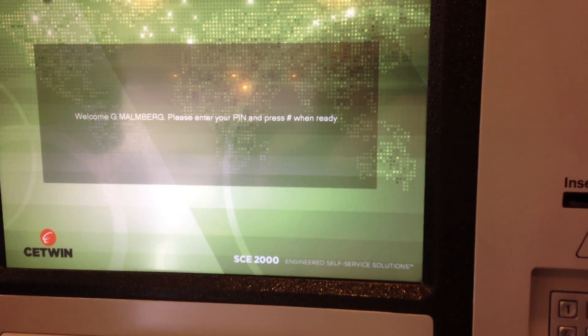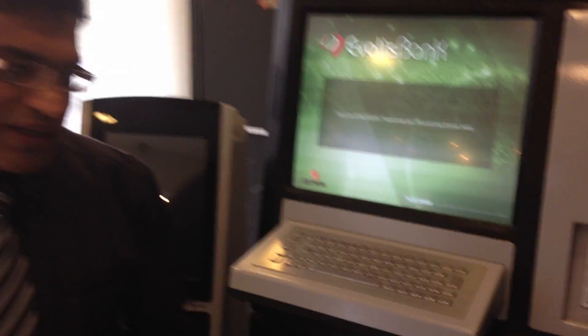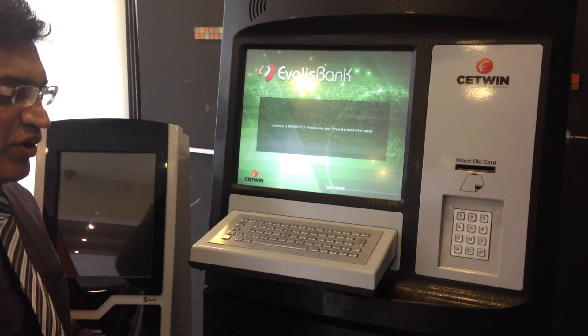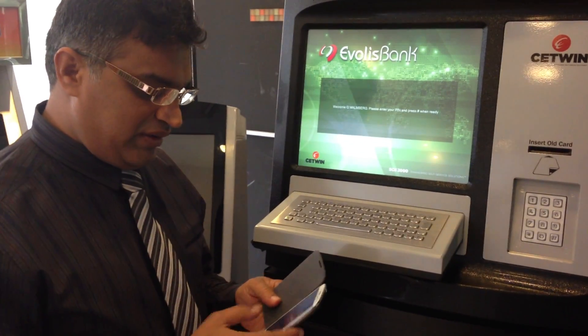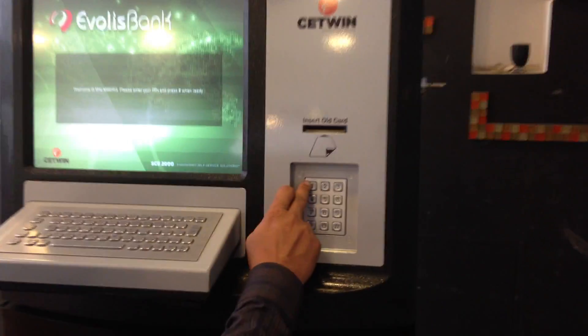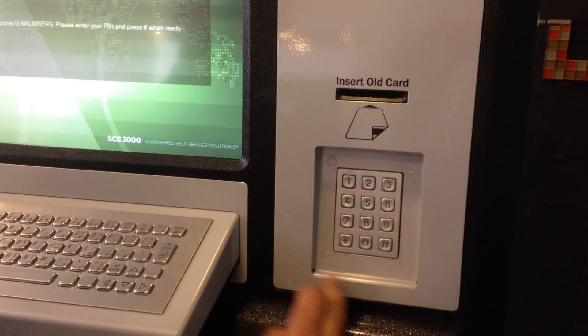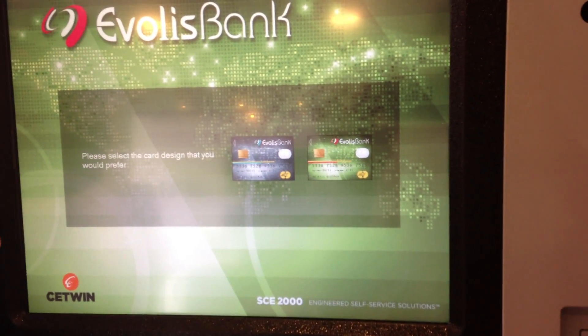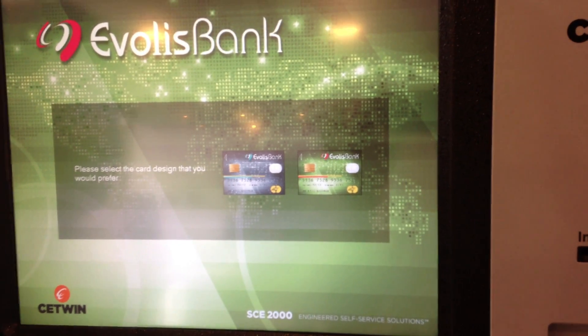The pin can be sent instantly to the customer's mobile so that he is able to enter it. Once I receive the pin on my mobile and enter it on screen, I am allowed to dispense a card of my choice depending on which card I am eligible for.